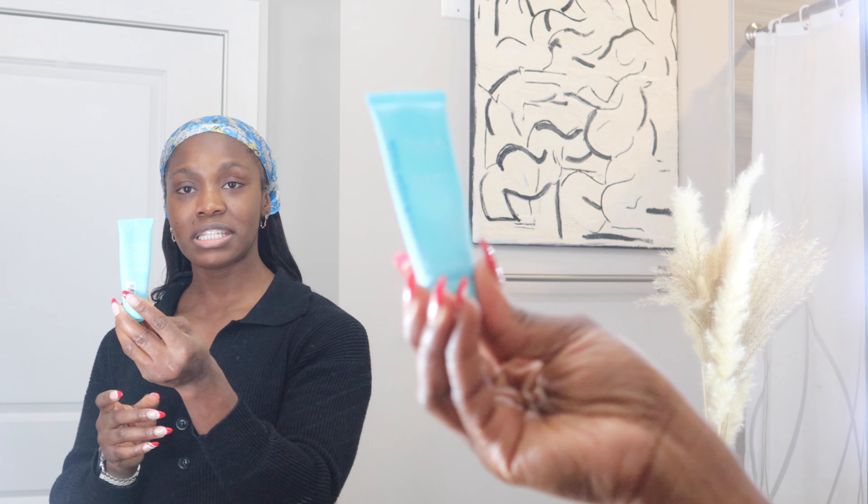First things first, I go in with my Tula Skincare Cult Classic Purifying Face Cleanser. I use this very often. This is my travel size one — I just wanted to finish this up. I have a bigger version, but this one is tried and true for me. I like to use something very simple and basic that's not going to harm my skin. I don't like to go too harsh since I don't have many pimples — so no salicylic acid or too many acids in my cleanser. I've cleansed my face, so we're getting into the rest of the steps.